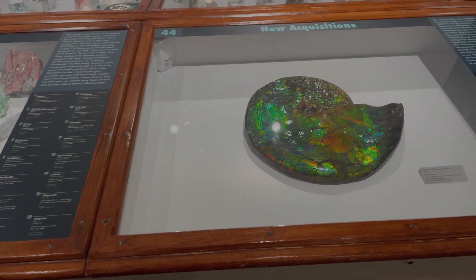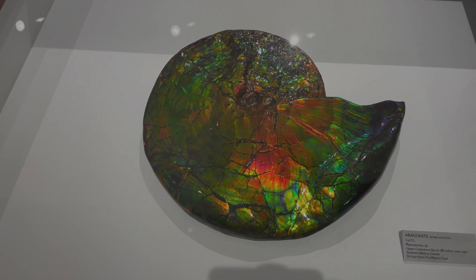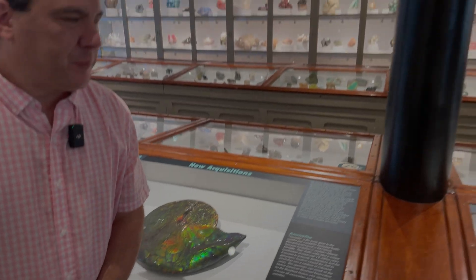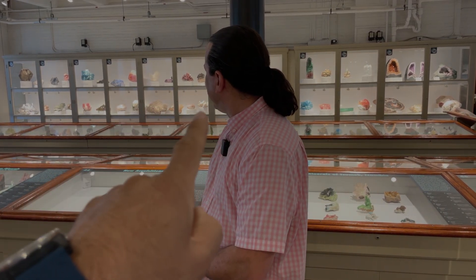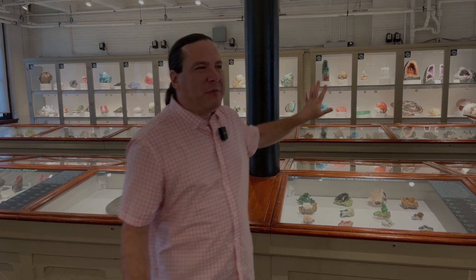When a special new acquisition comes in, it gets its own case all to itself. Visitors can also see themed cases on the minerals of Tsumeb, minerals of climate change, type minerals, and birthstones — a crowd favorite for the personal connection it offers. These themed cases complement the systematic collection, which remains one of the best in the world.